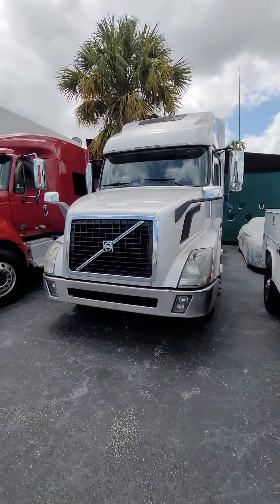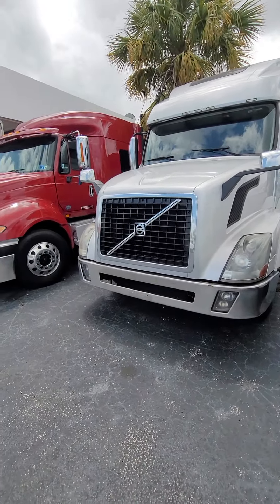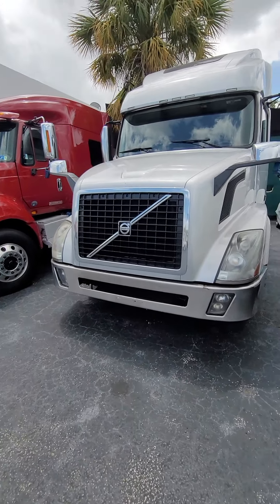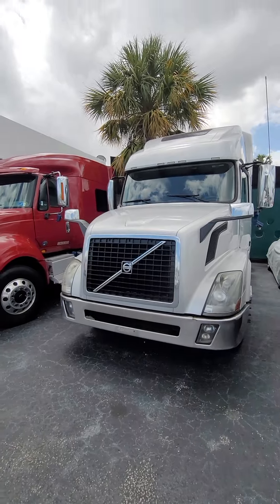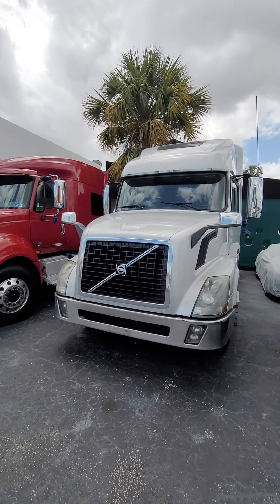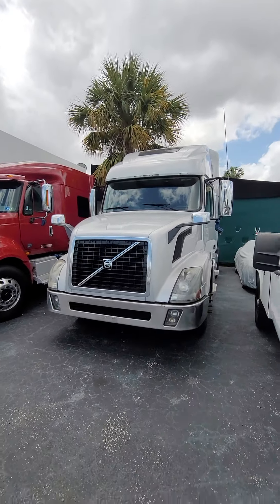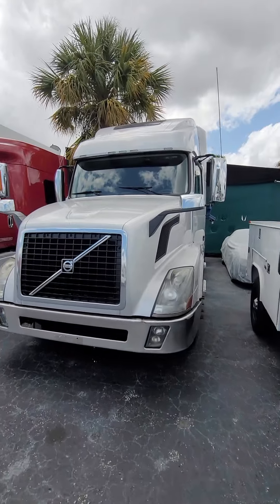Whoever is interested in the truck, I will have them take a look at the hood and have them fix the hood before it leaves the lot. It was a fleet owned by Penske or Ryder, and the truck is ready to be on the road.